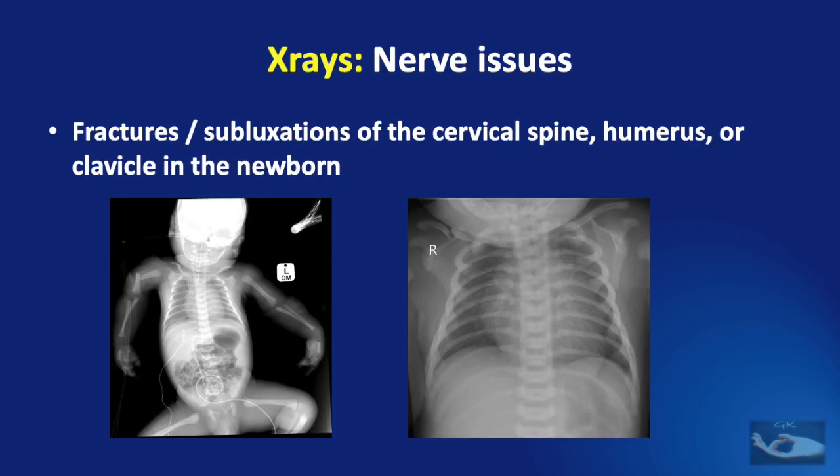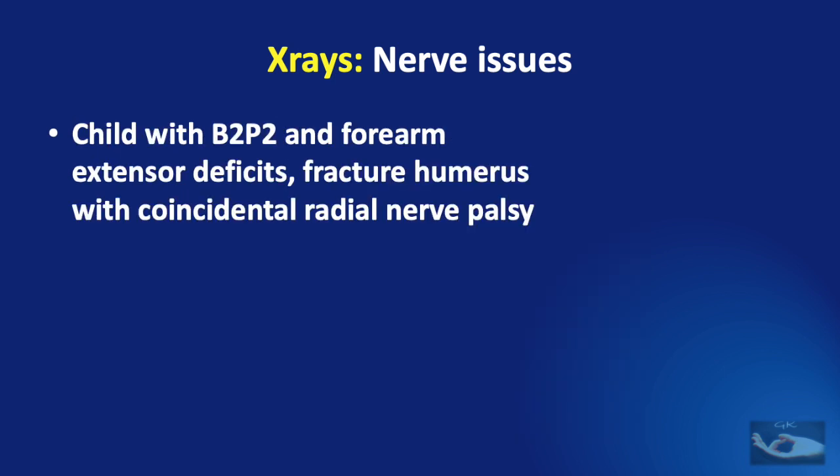The commonest X-rays that can be taken which will help us are X-rays of the chest and the limbs, which may show fractures or subluxations of the cervical spine, the humerus, or clavicle in the newborn. A fracture of the humerus may mimic a birth brachial plexus palsy, and if there is a concomitant fracture of the clavicle in a birth brachial plexus palsy, the prognosis changes. In a child with BBPP along with forearm extensor deficits, it could be a concomitant fracture of the humerus with coincidental radial nerve palsy.